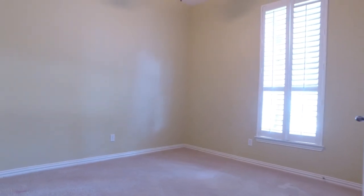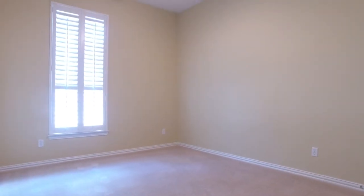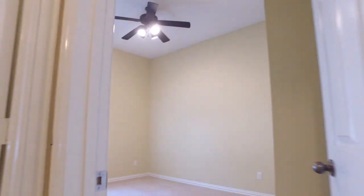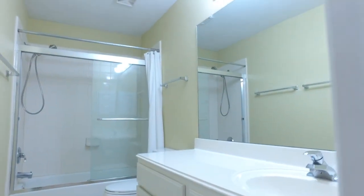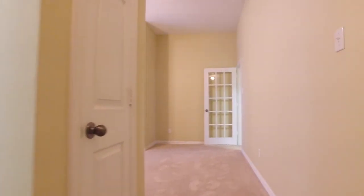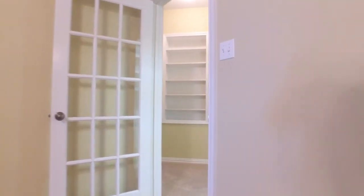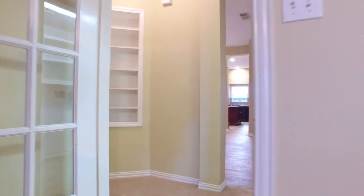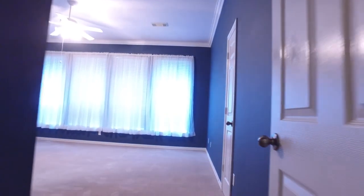There's so much character in this home. This home has lots of love in the walls — continue the tradition.